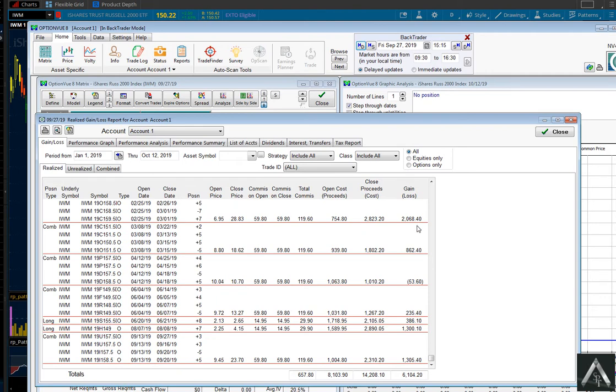These are all after-commissions numbers. The second trade resulted in $862 in profit with $1,500 risk. The third trade was negative $53.60 after commission. Then the fourth, fifth, sixth, and seventh trades followed. There were seven trades in total, all with $1,500 risk, which gives you a 400% return — $6,140 after commission with $1,500 risk.